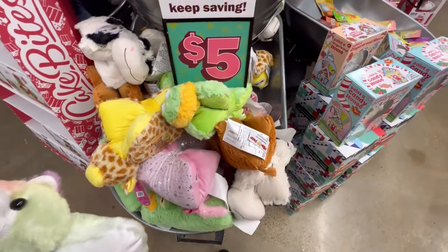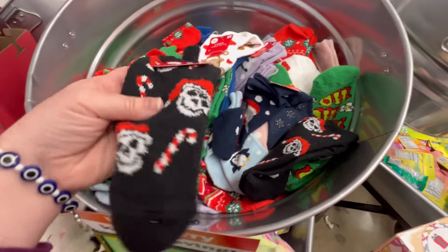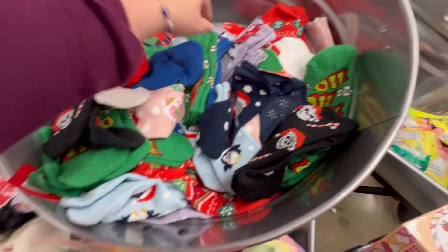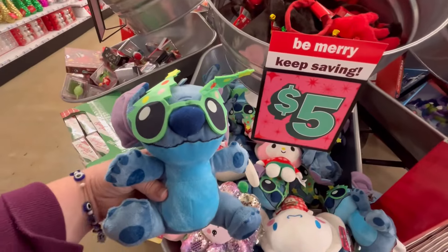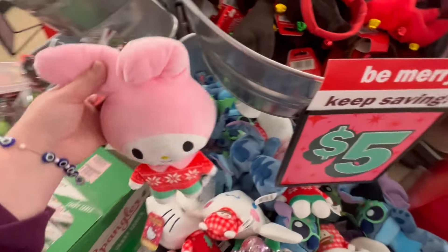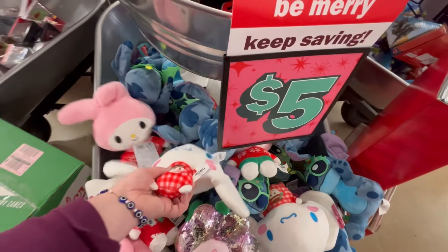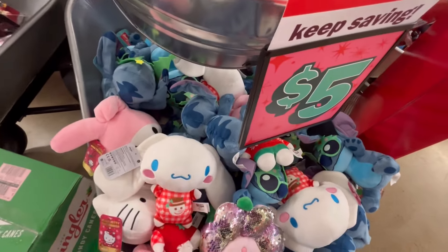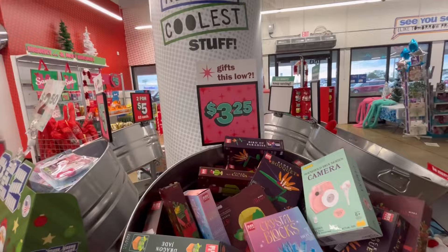They've got some little pet piles for five dollars. They also had some socks for two dollars — not characters but cute little Christmas scenes. I love really cozy socks. They also had some adorable plushies: Stitch with his little Christmas glasses, My Melody in a little warm outfit, Cinnamon Roll in some PJs.